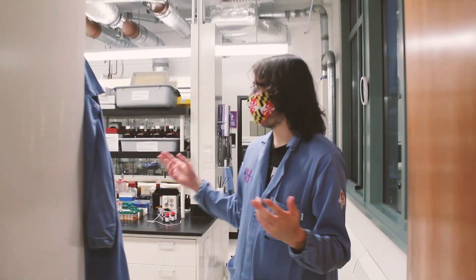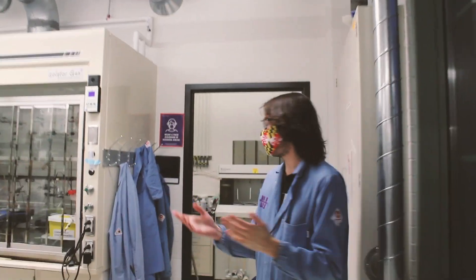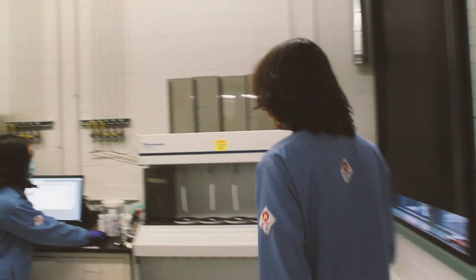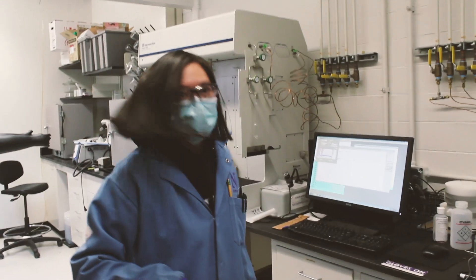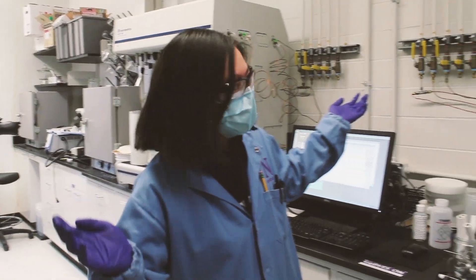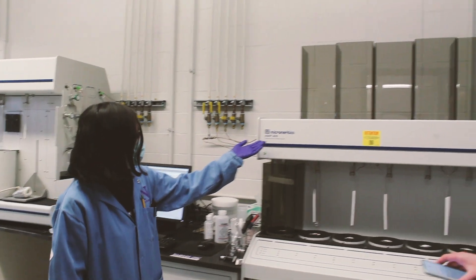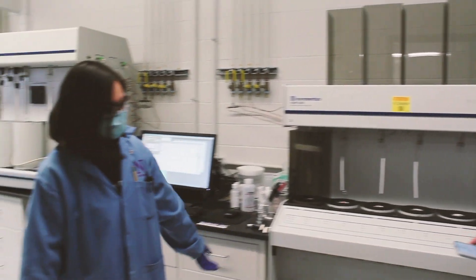In here we have four more hoods, each with workspace. And then that leads to this area. Hey Brittany, what's going on? Oh, I'm just looking for some of my surface area files. This is the ACE app, where we analyze the surface area and porosity of a lot of our polymer samples.